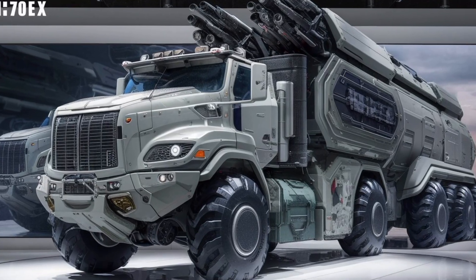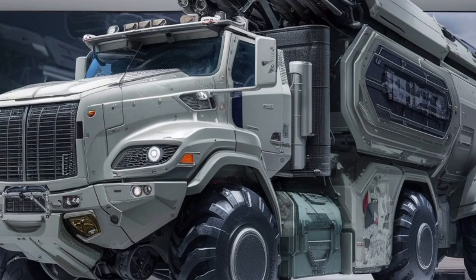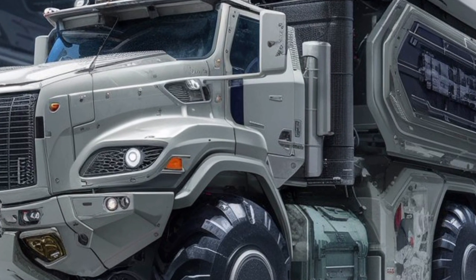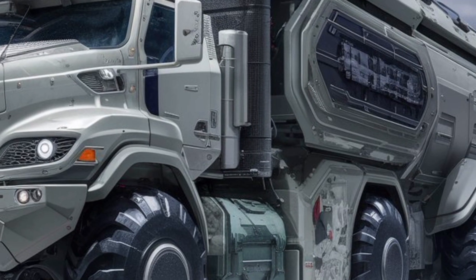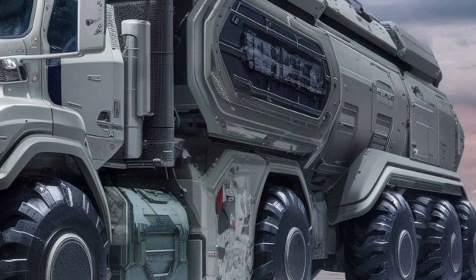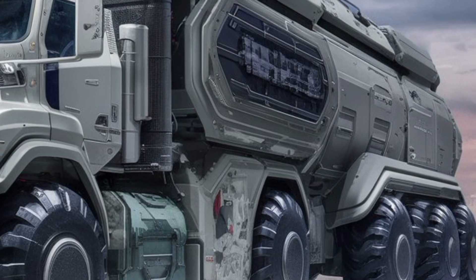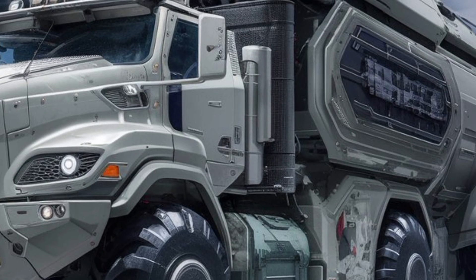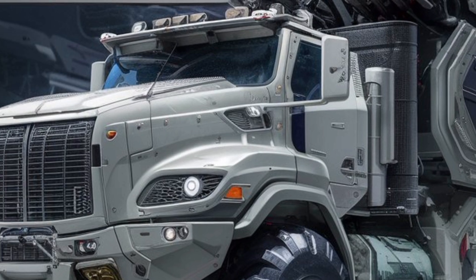Welcome back to Military Motor, your go-to channel for in-depth reviews of military-grade vehicles, cutting-edge defense tech, and the toughest machines ever built. Today, we're diving into one of the most talked-about military transports in recent years — the 2026 AM70X military truck. Rugged, intelligent, and built to perform under extreme conditions, this beast isn't just another logistics vehicle — it's a game-changer on and off the battlefield.